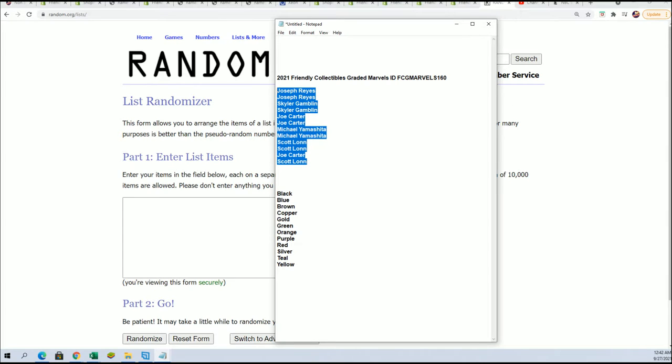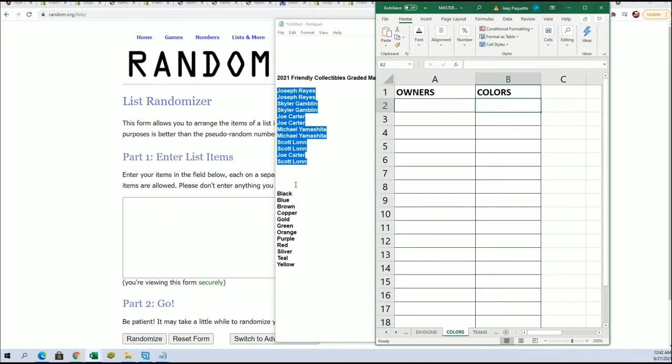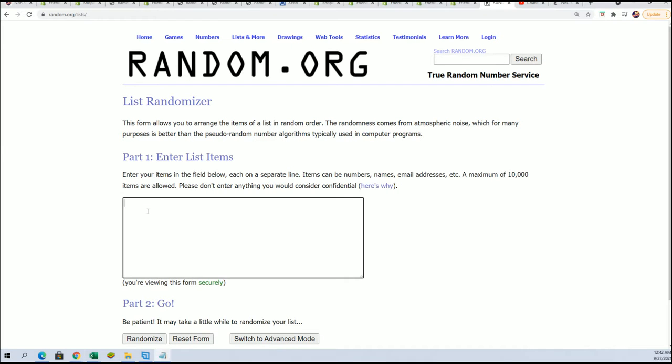We're going to find out who gets which color. In the break, everybody's going to own a color. It's a sticker that's inside this box that has the color name. And so if your color name matches what's inside the box, you're going to hit. It's that simple. Let's find out who gets what color name.